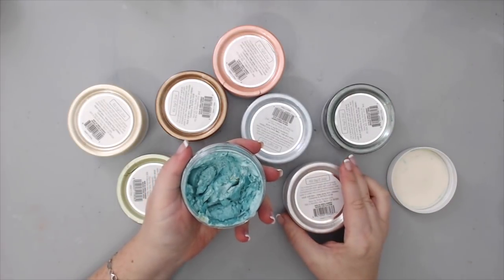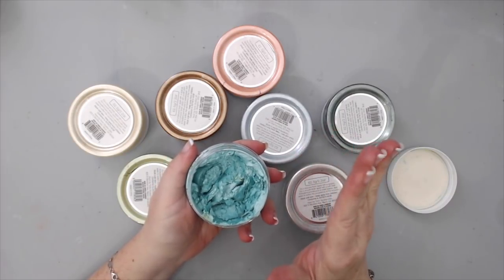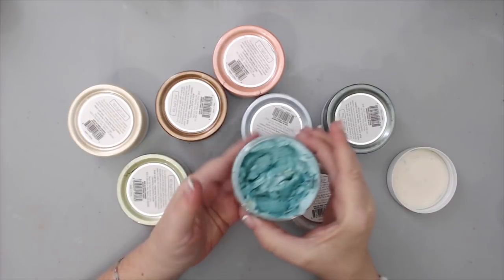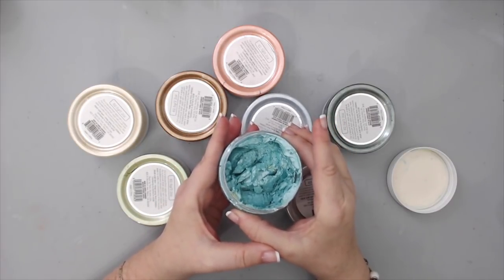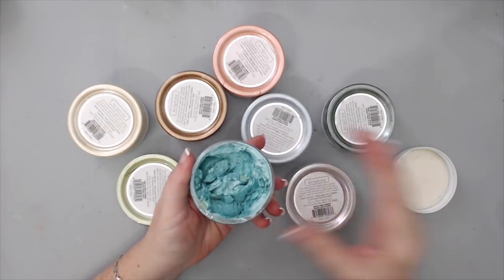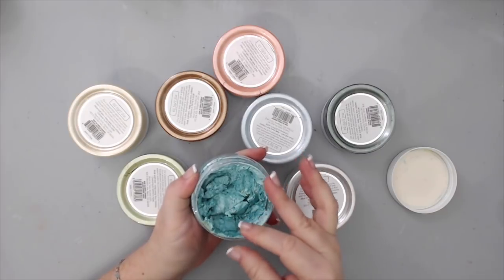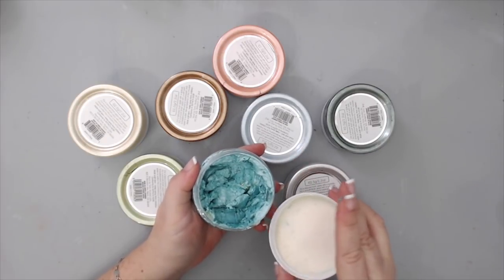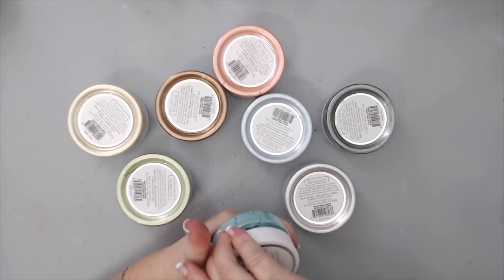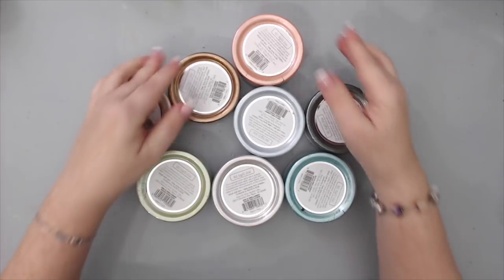Besides its really nice shimmer metallic color, Nuvo Mousse can be diluted with water, used as a paste, or turned into a spray by adding a little to a spray bottle with water. You can use it as watercolors or with stencils. The consistency hardens but softens perfectly with water, and I felt this needed to be included in my top 10 mixed-media products for 2017.